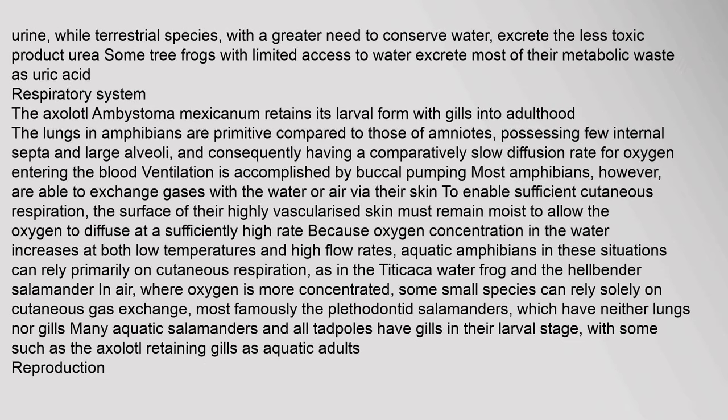Terrestrial amphibian species, with a greater need to conserve water, excrete the less toxic product urea. Some tree frogs with limited access to water excrete most of their metabolic waste as uric acid. The lungs in amphibians are primitive compared to those of amniotes, possessing few internal septa and large alveoli, and consequently having a comparatively slow diffusion rate for oxygen entering the blood. Ventilation is accomplished by buccal pumping. Most amphibians are able to exchange gases with the water or air via their skin to enable sufficient cutaneous respiration.